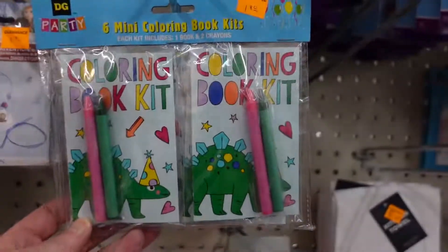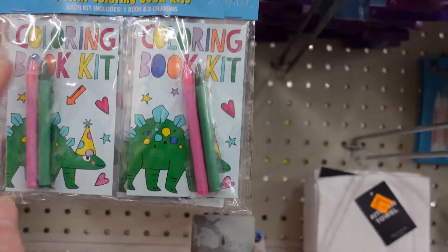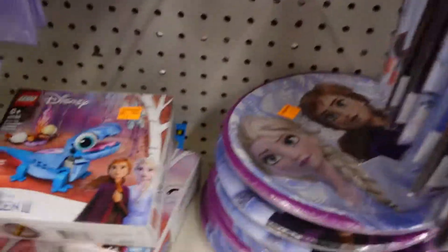Look at these six little mini cuddling books — and I got a dinosaur one! I'm thinking about getting a couple of them for a sweet boy's birthday party. So I have these.